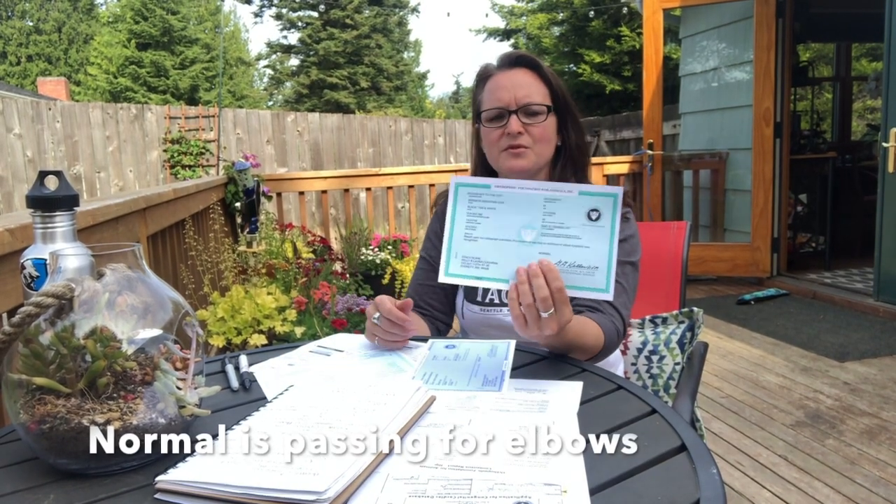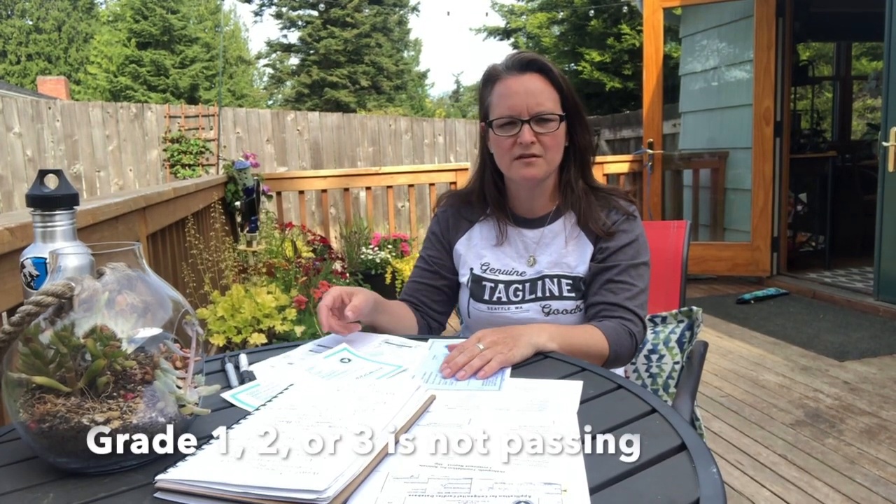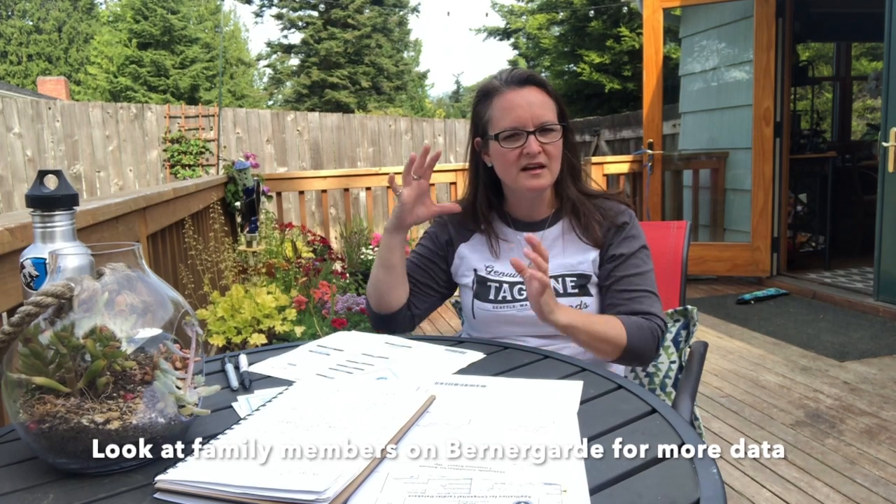For elbows, you're just going to see 'normal,' or you're going to see a grade — Grade 1, 2, or 3. It will say if it's dysplasia, FCP, or UA — different diseases within the elbow joint. Generally, you are looking for a normal result. Some people do breed Grade 1 elbows, but I would have a conversation with the breeder — if it's unilateral, just one elbow that's Grade 1, ask why they feel it's okay to breed, what the hip clearances are on the mother and father, the grandparents, and start to research the pedigree.